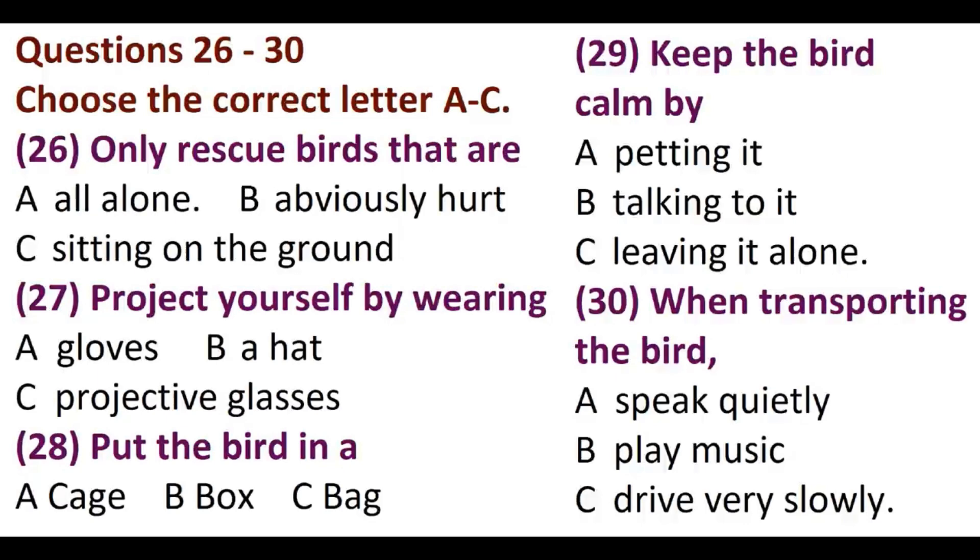Yes, it's better just to speak quietly while you have the bird in the car. Okay, we've got that part covered. Next, we should talk about what happens at the rescue centre.